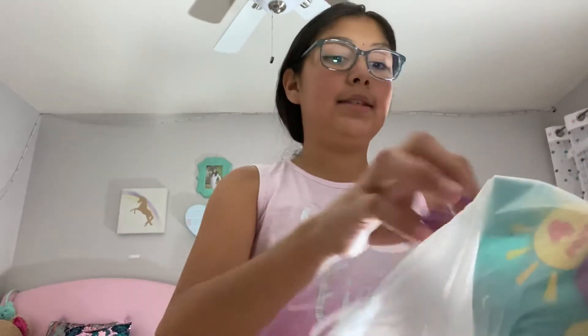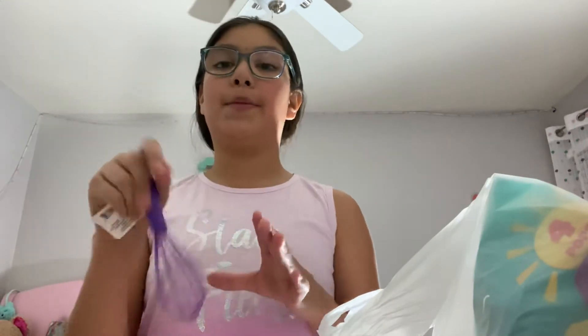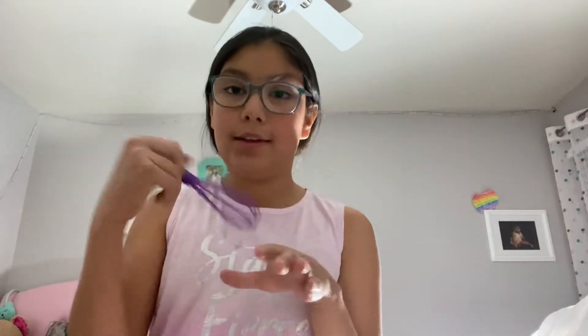Next, I have this adorable little mini whisk, and this is to mix like your pancakes, your cake, and you can make omelets — you know how you crack the egg and then just mix it. It's really cute.